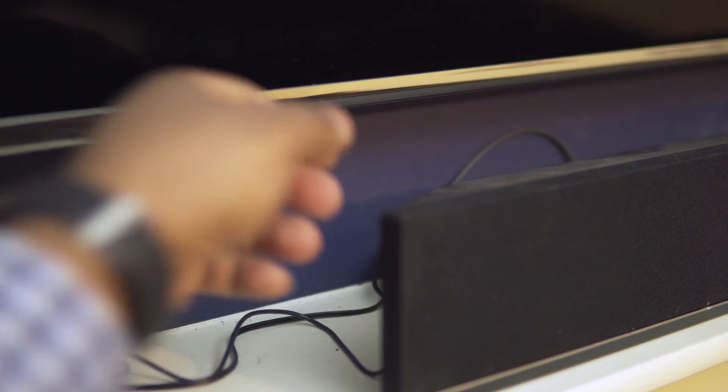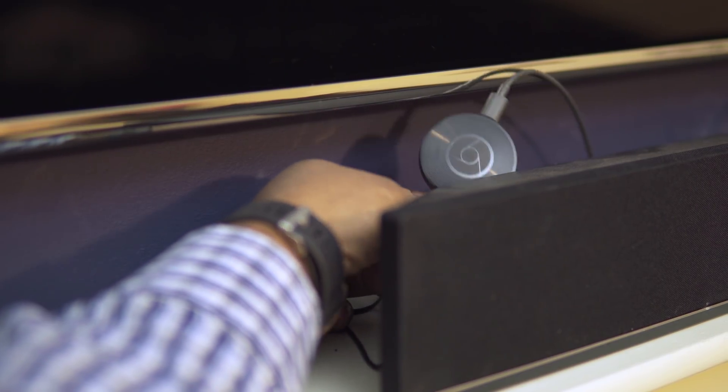One really cool thing I use Google Home for is whole home music. The best way to do this is to buy Chromecast Audio and connect it to your soundbar or speakers. Then you can tell Google Home to play music everywhere and it'll play in sync around your whole house — a nice cheap alternative to Sonos.